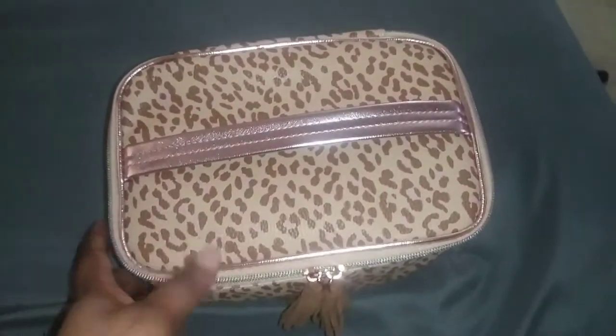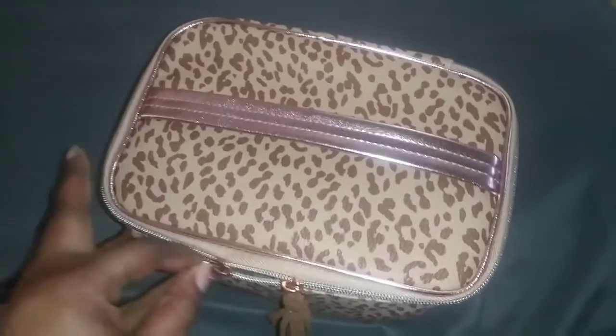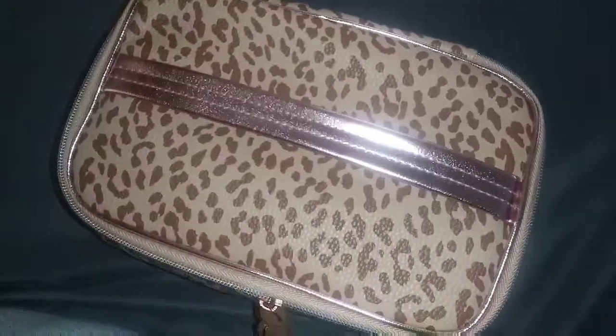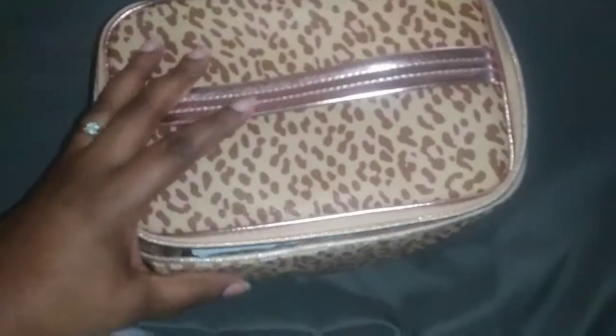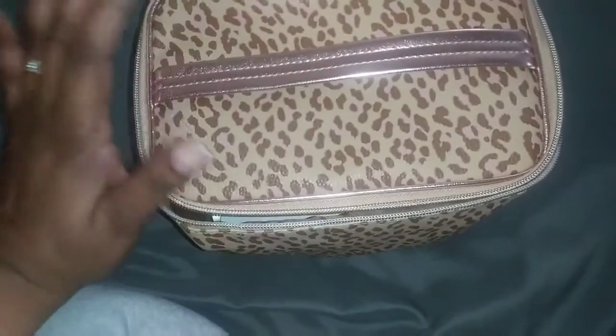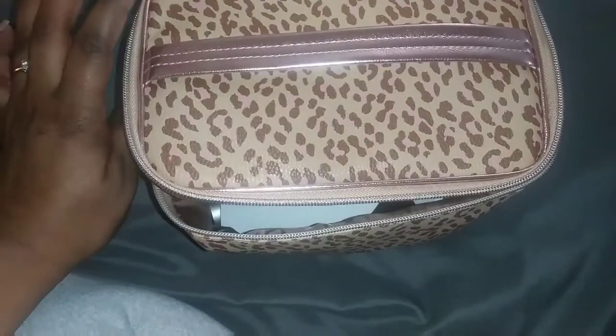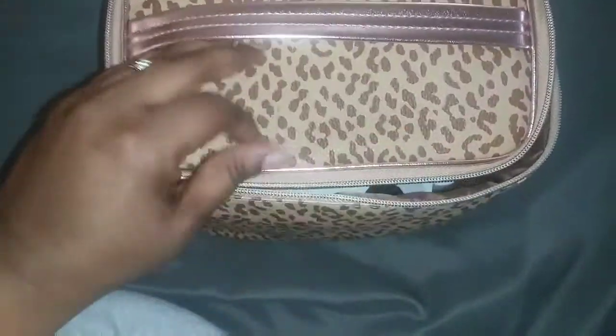I'm going to be doing everything with one hand here because I cannot find my tripod. We're going to get into this Ipsy Ultimate Glam Bag. You get eight full-size items and four sample items, and it did come with this bag here which I think is really really cute, and it has a pocket here which is also really cute.